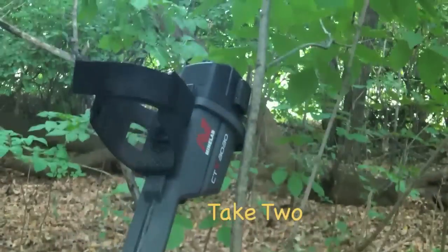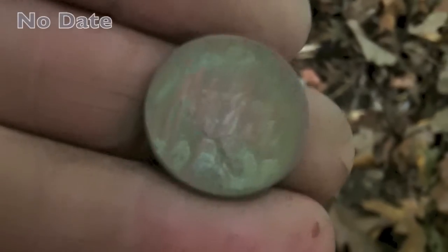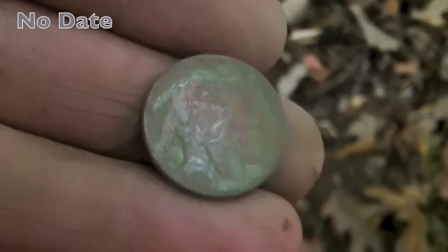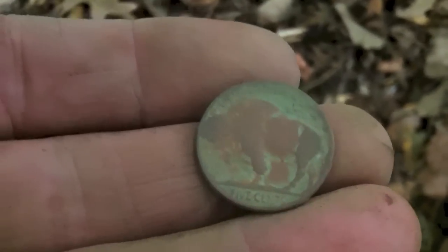Hey guys, here I am with the 3030. I didn't have the camera turned on so I have to do this again - but down about four inches I got a 12-12 nickel signal and I have a buffalo nickel. I don't know if there's a date on there or not - it could be worn off. But there's a buffalo nickel, and I'm probably 50 feet from where I found that Barber quarter just a little bit ago.